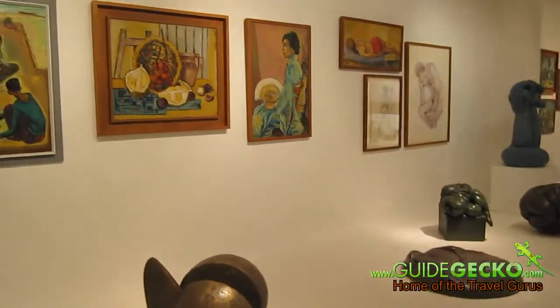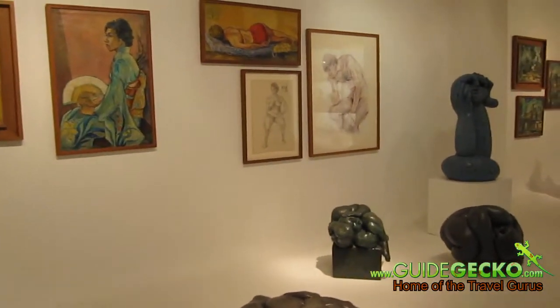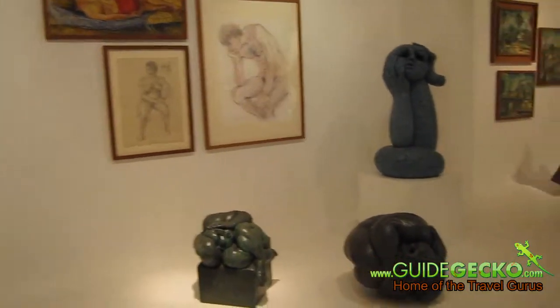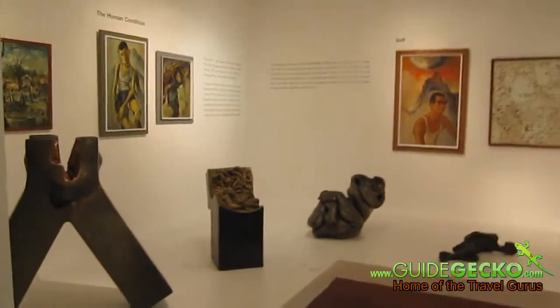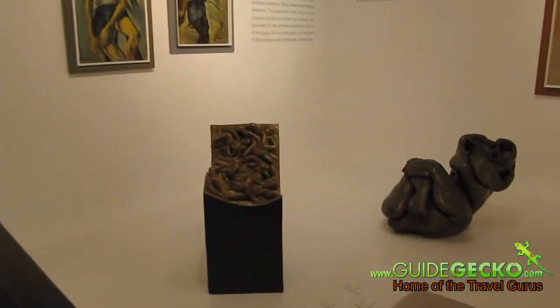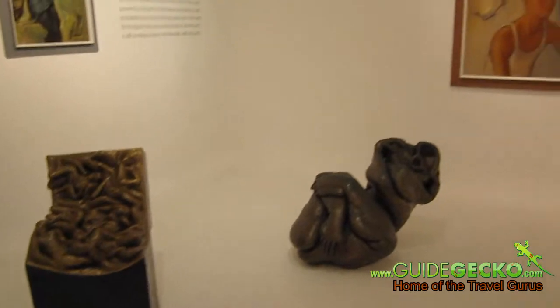You'll find that the art pieces and sculptures are arranged according to theme, such as the formative years which you can see here. This section depicts the human condition, and you'll find a self-portrait of Ng Eng Teng himself here.